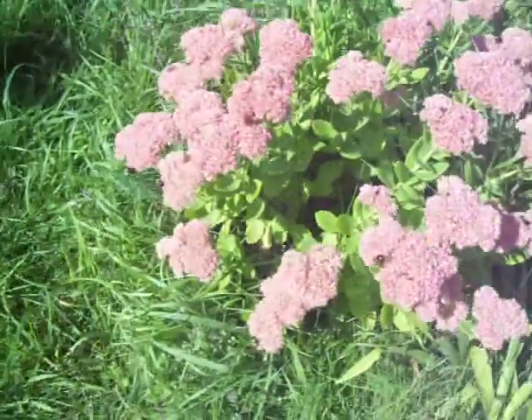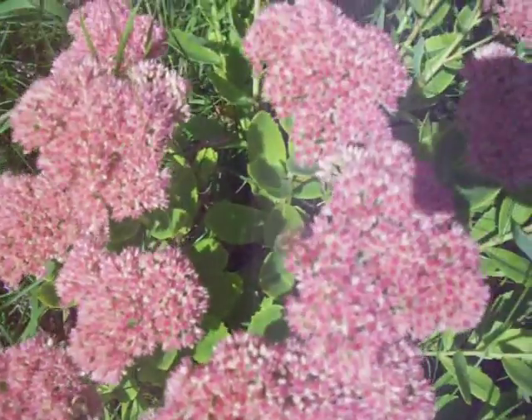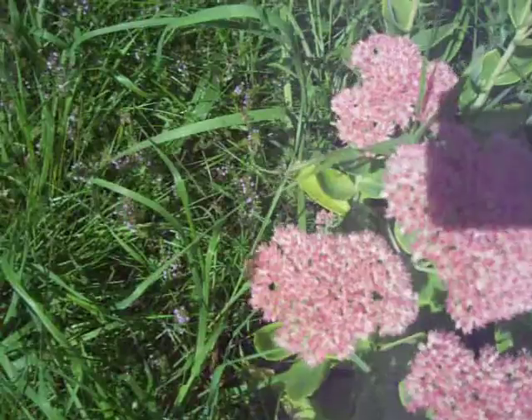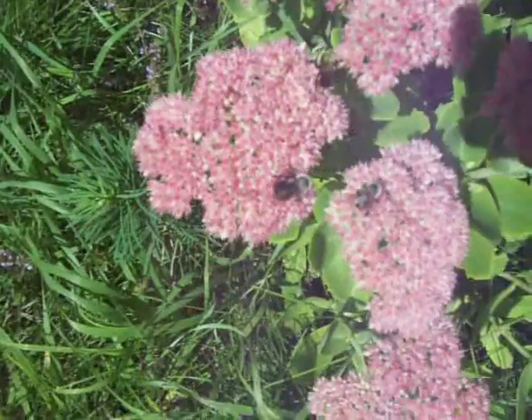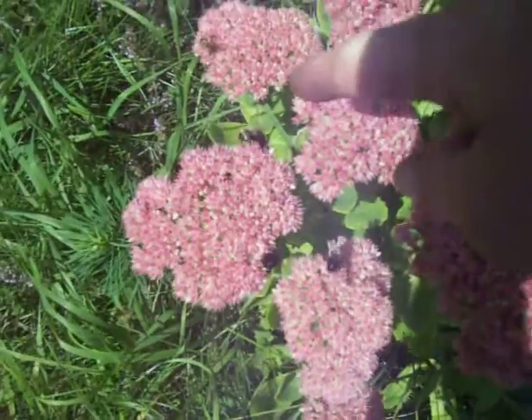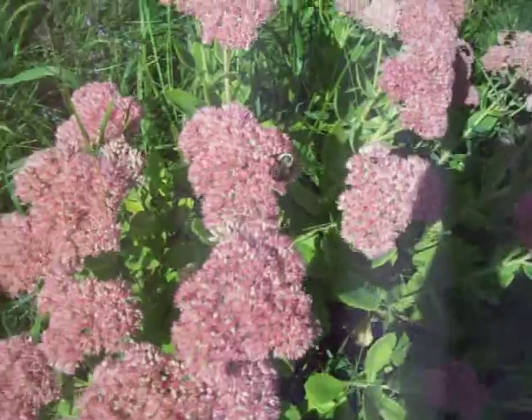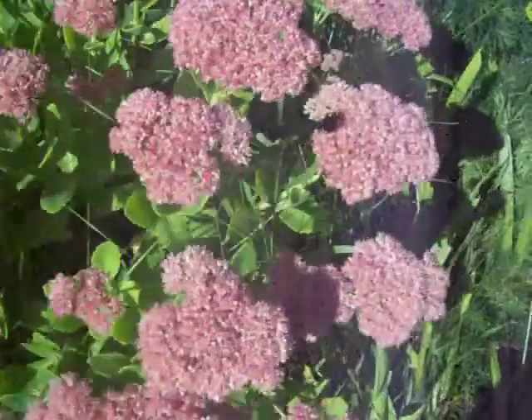Oh look, we have another honeybee. One honeybee here, and one honeybee here, and three bumblebees there. This bumblebee is yellow, but this bumblebee is kind of white. And this one is kind of yellow.